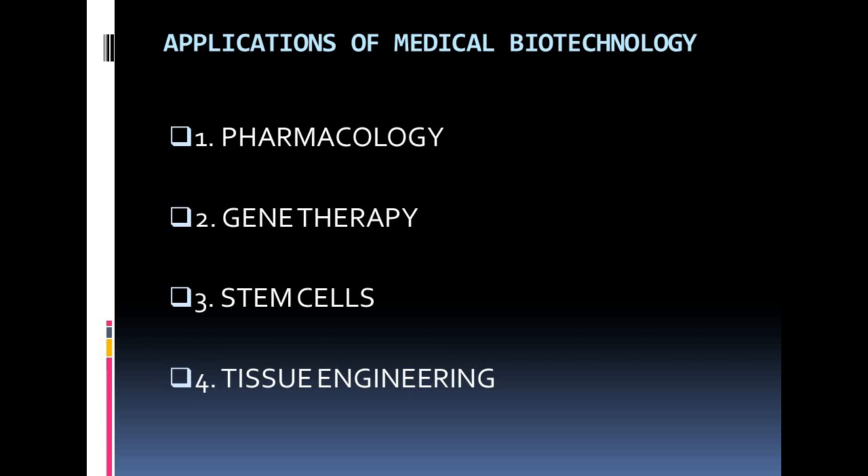Here are four types of applications of medical biotechnology. They are pharmacology, gene therapy, stem cells, and tissue engineering.